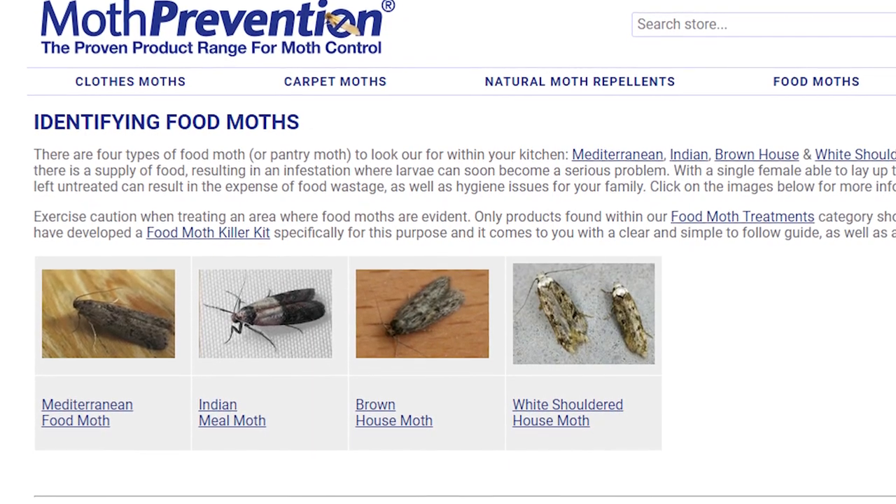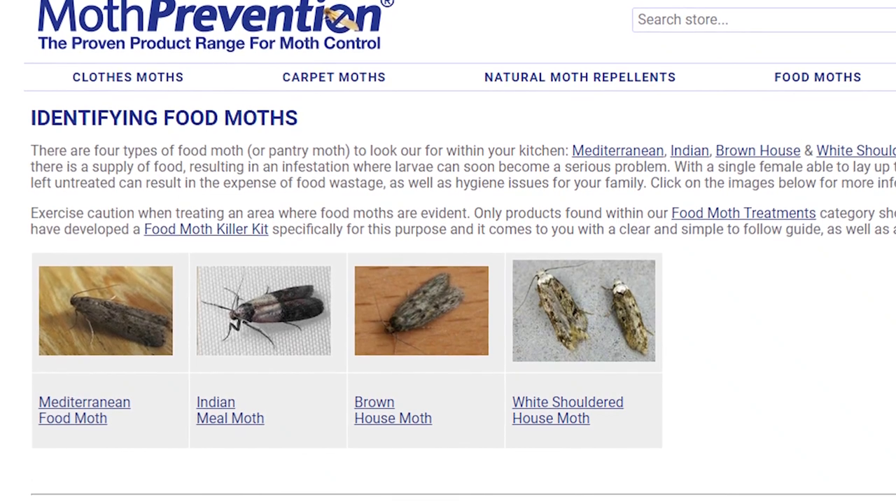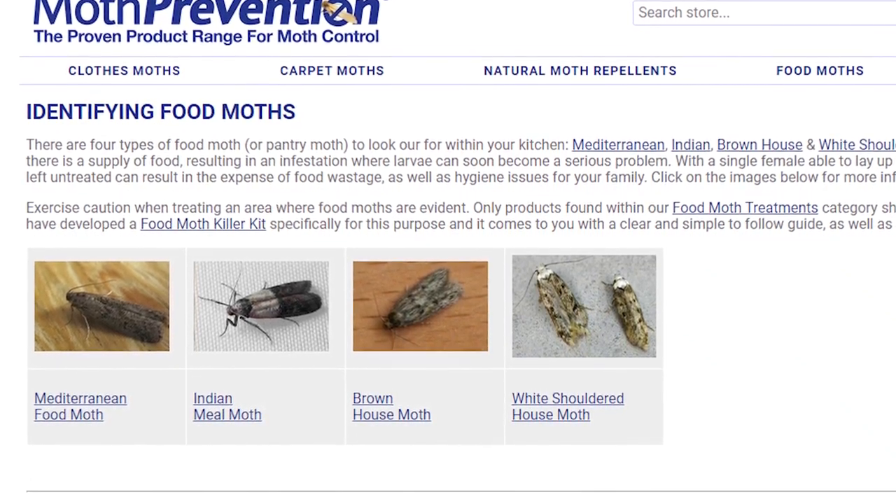If you're unsure of what type of moth you might have, we recommend going to our identification guide on our website.